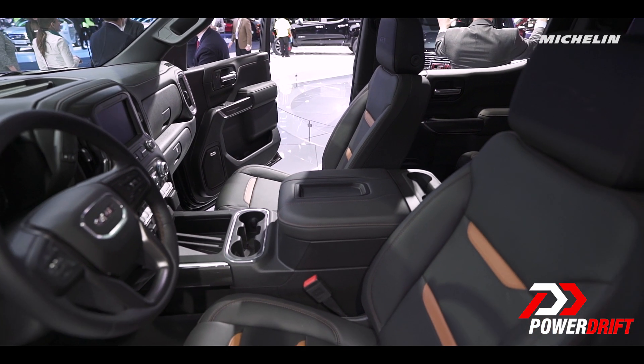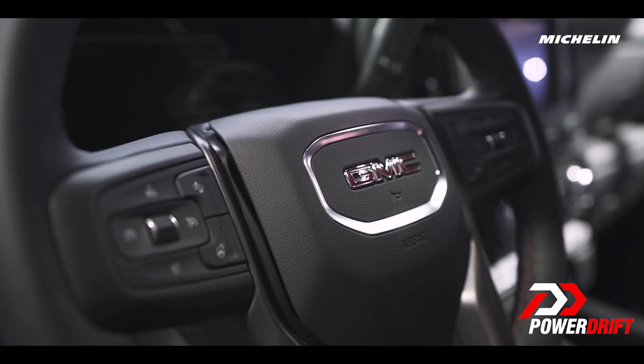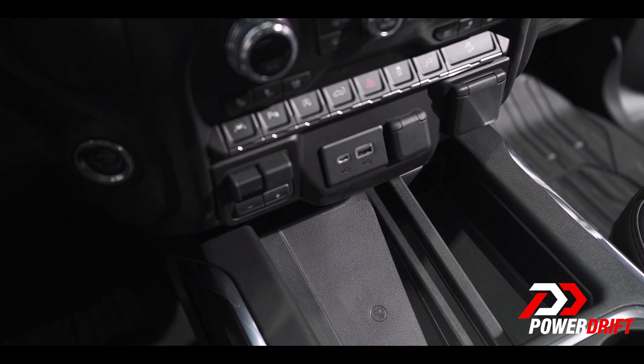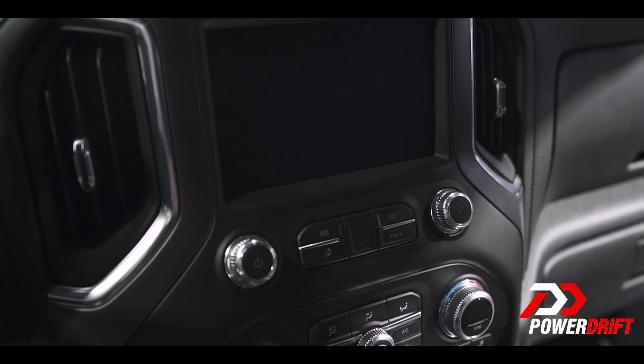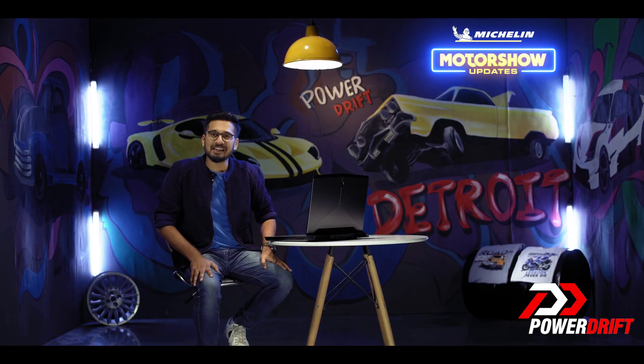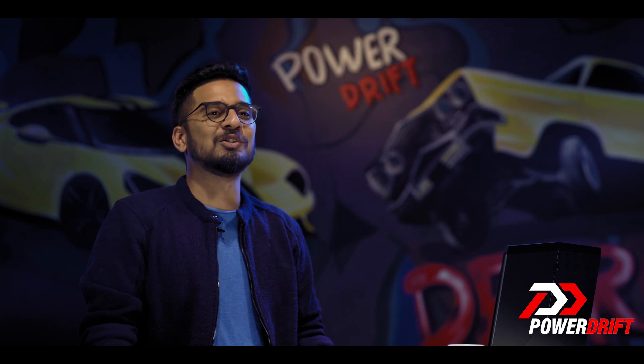Inside the Denali you sit high with a commanding position off the road. You get premium interiors, creature comforts, and safety features which you would usually find in luxury sedans. The Denali even gets leather upholstery.